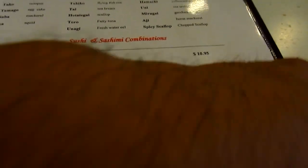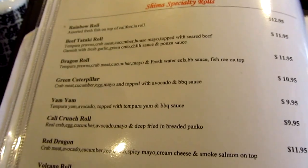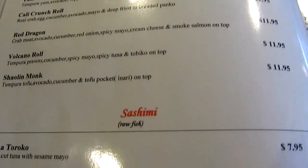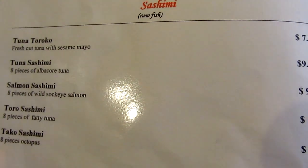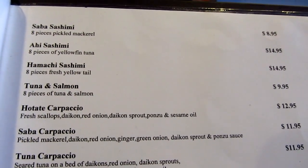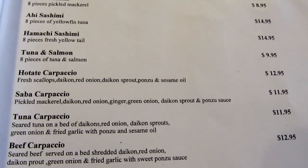With my tuna tataki. Some special ones here — Green Caterpillar, Red Dragon, Shaolin Monk. Tuna toroko. It's a great menu, lots of selection. Scallop carpaccio.